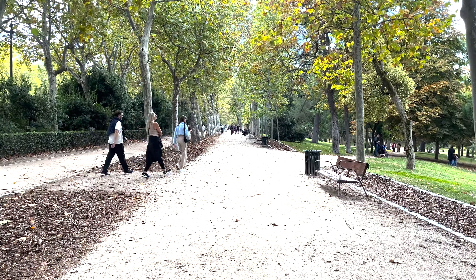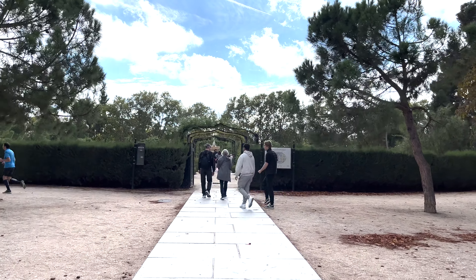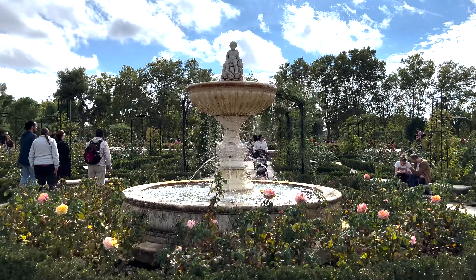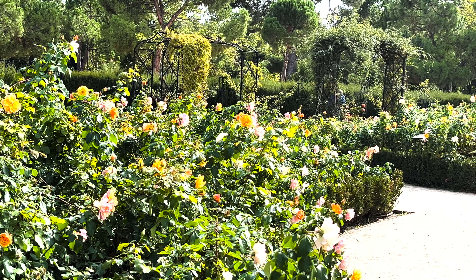Instead of waiting in this ridiculously long line right behind me, I'm going to just walk around the park and enjoy the scenery. One of my favorite things to do when I get to a new city is to get lost and find my way back to wherever I might be staying, and I'm really liking being lost in this park. It's quite gorgeous.